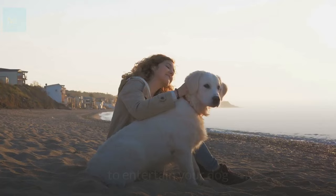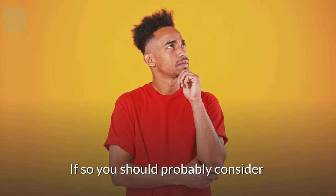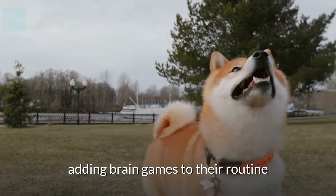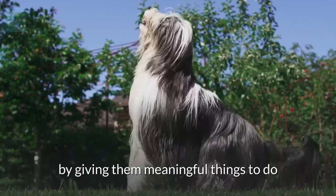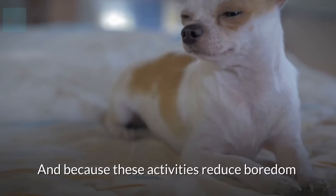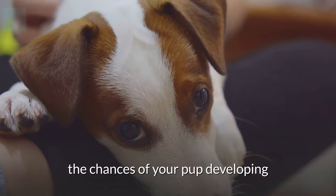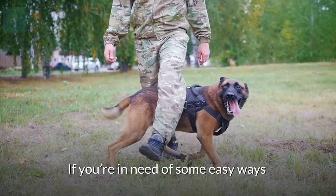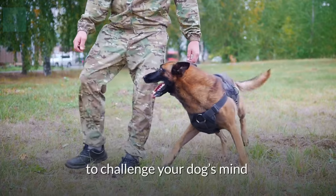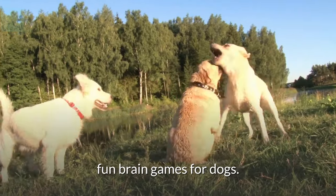Are you searching for fun ways to entertain your dog and keep them mentally stimulated? If so, you should probably consider adding brain games to their routine. Brain games improve your pup's life by giving them meaningful things to do. And because these activities reduce boredom, they can also reduce the chances of your pup developing behavioral issues such as excessive chewing or barking. Here are 10 fun brain games for dogs.